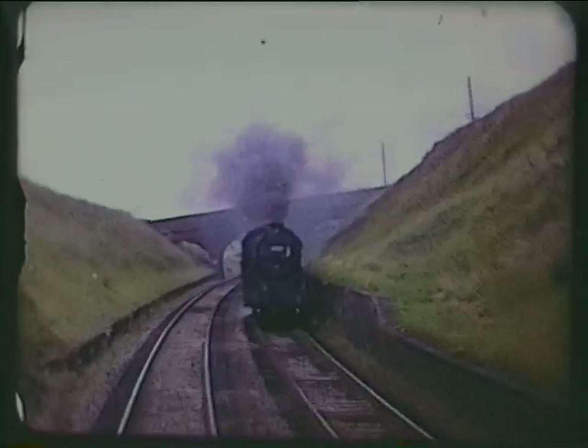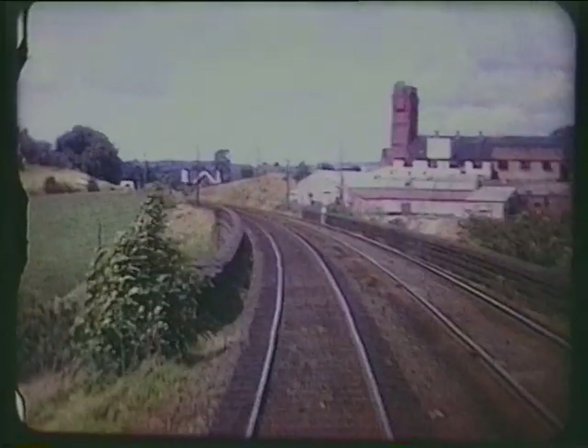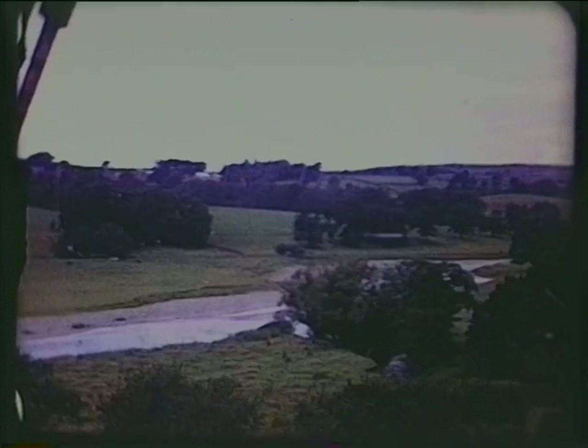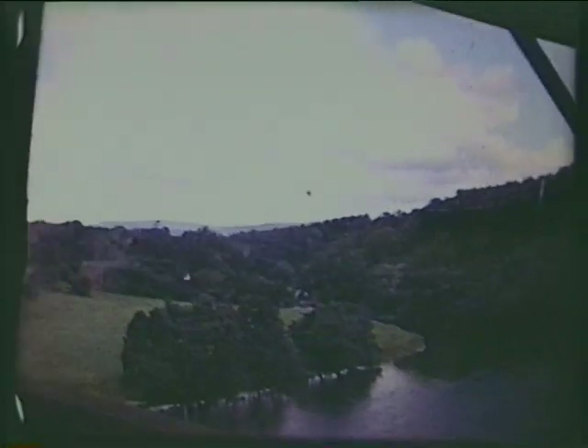A Stanier Class 5 on empty mineral wagons. Little Salkeld, another which has remained closed. Long Meg sidings for nearby gypsum mines. The River Eden will be on our east side beyond here.